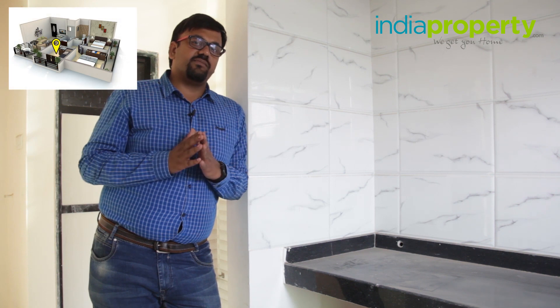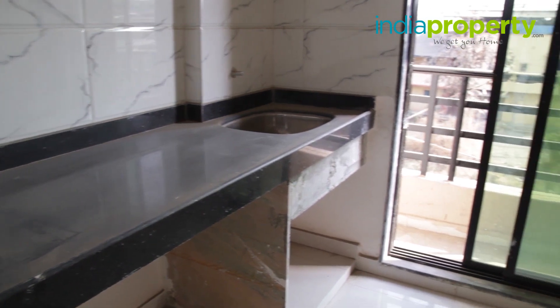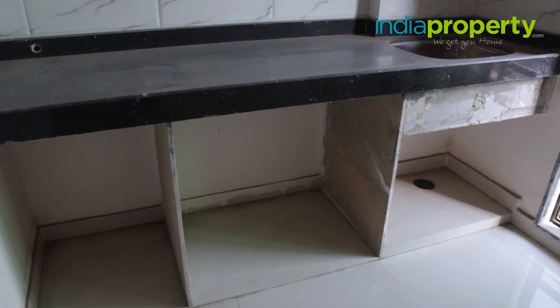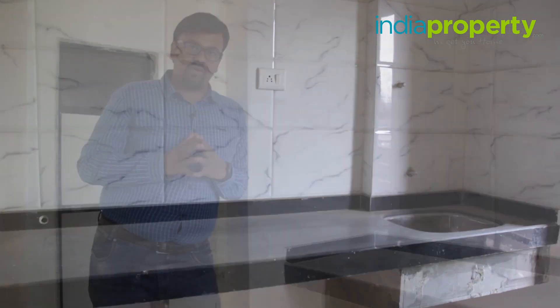The kitchen has dimensions of 7 feet by 8 feet 3 inches, making it quite compact, but you can easily fit in a refrigerator, a microwave, a chimney, and a water purifier. There is a granite countertop that runs on one side and ends in a stainless steel sink. Jaguar fittings will be installed on the sink soon. The wall in front of the countertop, which is the cooking area, has been done up in designer dado tiles up to the ceiling level.